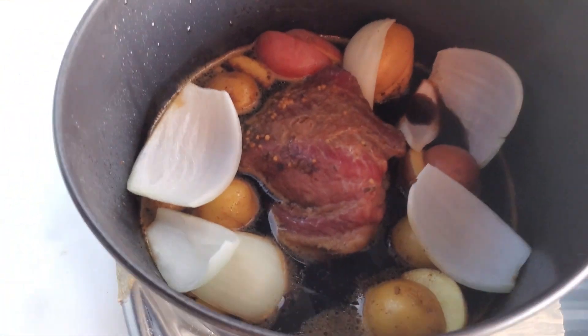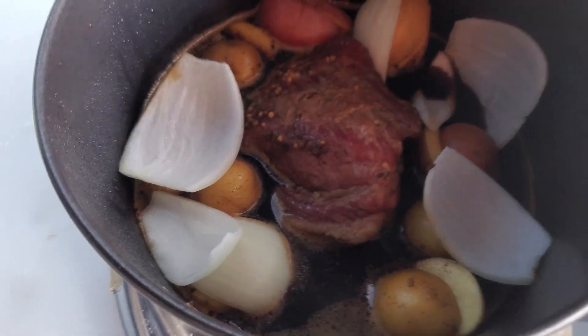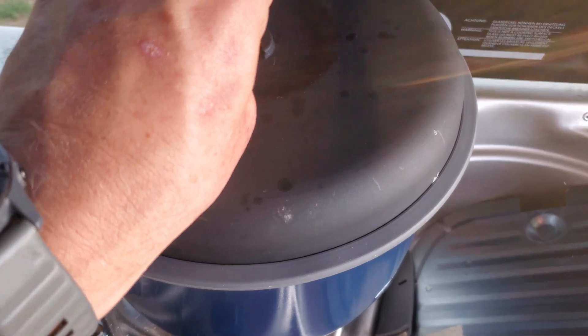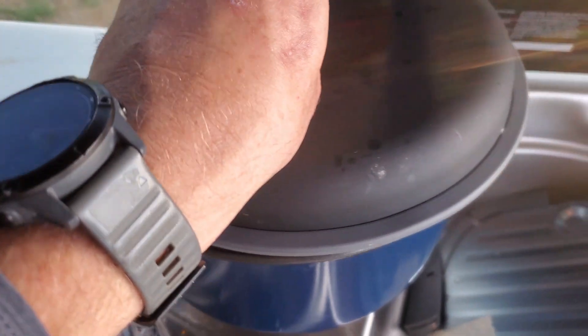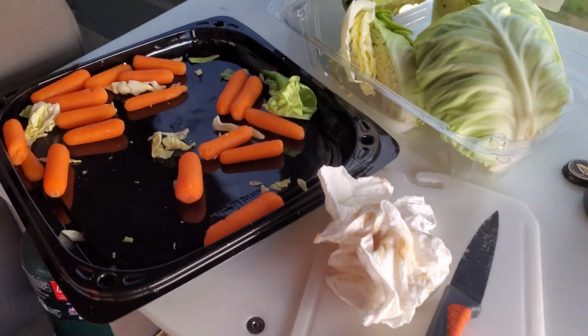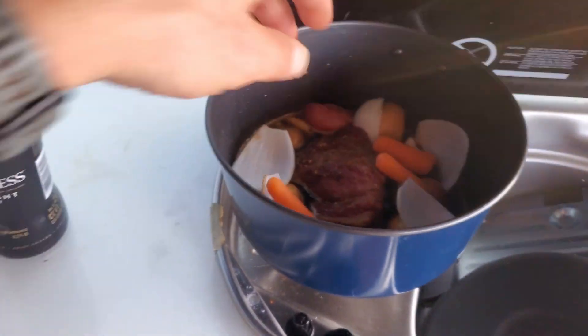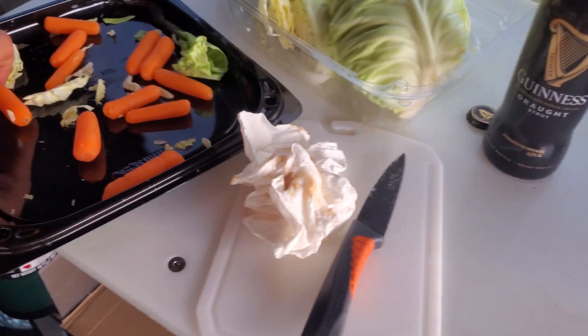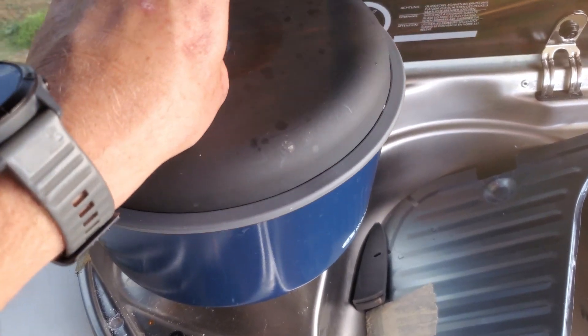Came back to the van. Added some potatoes, some onions, and a little bit more Guinness. We're gonna let this simmer for probably 20 minutes, let these potatoes get cooked up. And I should add the carrots too right now — yeah, let's add some carrots. Get those cooking.